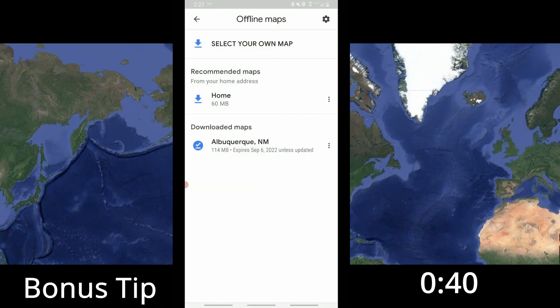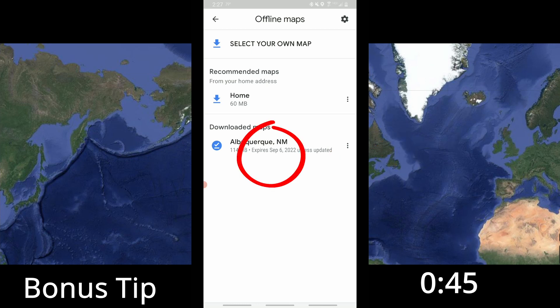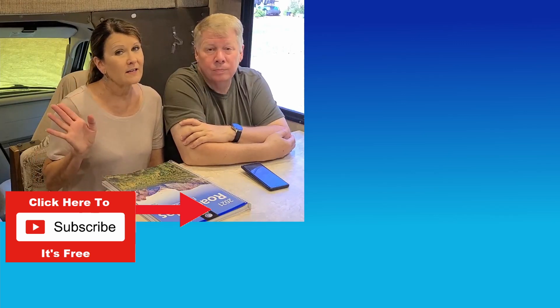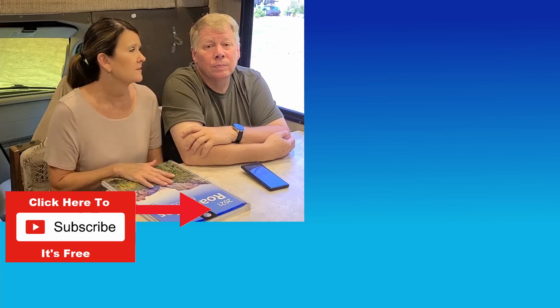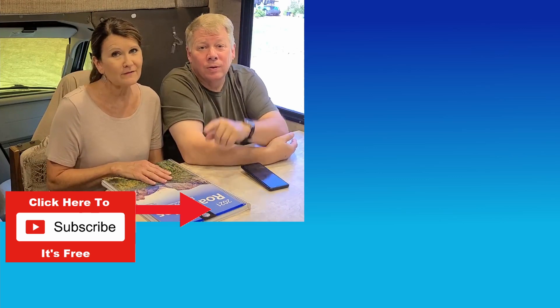It's now downloaded. You can click to rename it if you want, or update it. Notice it has an expiration date — September 6, 2022 — so it lasts about a year. When you're out using Maps and you lose your GPS signal, the app will ask if you want to use the offline map, and you just use it. It's that quick and easy. So if you travel anywhere you might not have cell service, remember one of these three things so you don't get lost. Until next time, God bless, safe travels, and go RV America!